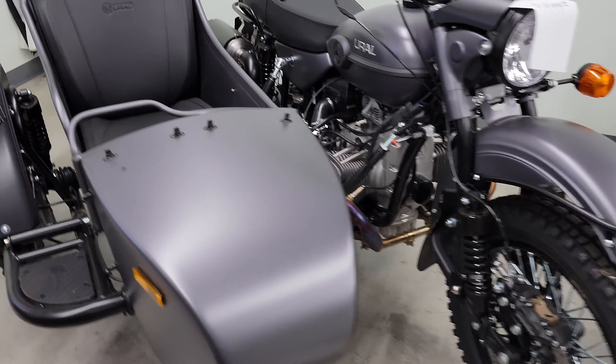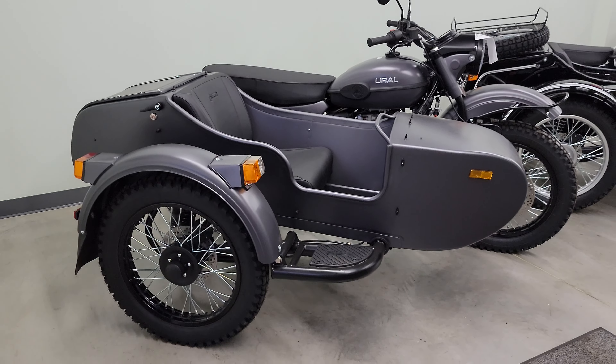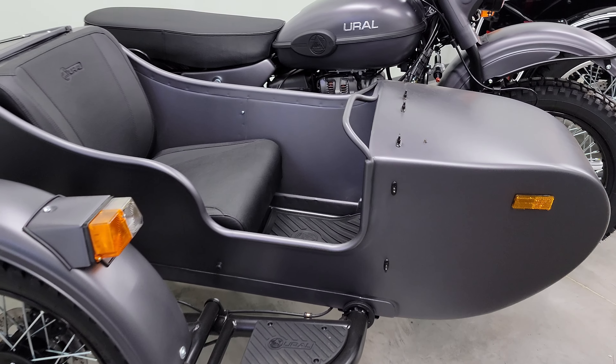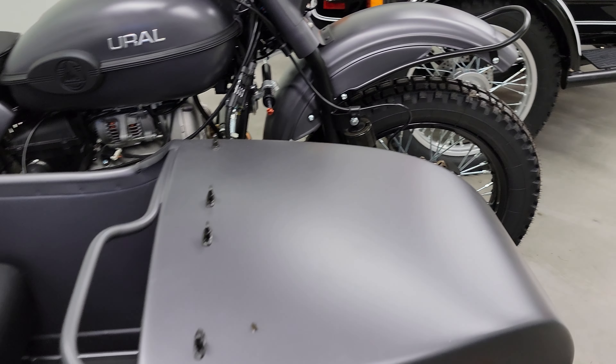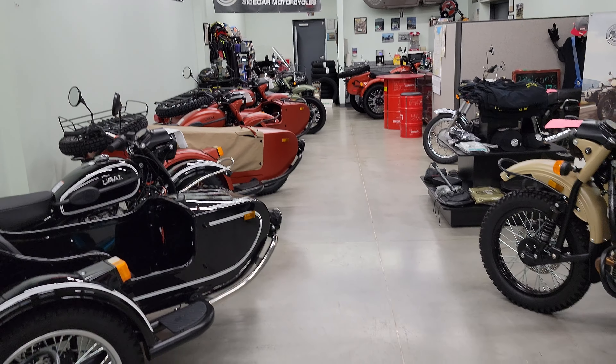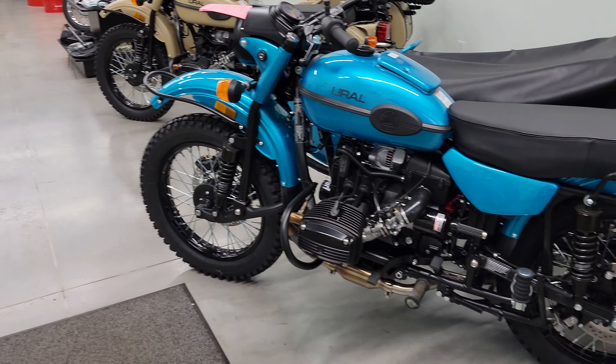Slate gray base unit still available as well. Standard colors for 2024 are remaining the same as 2023. Of course, premium colors are still available as well.